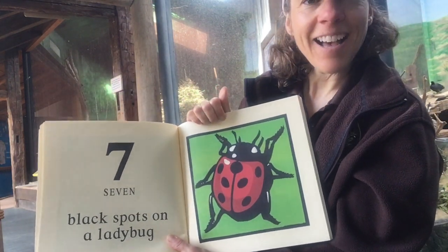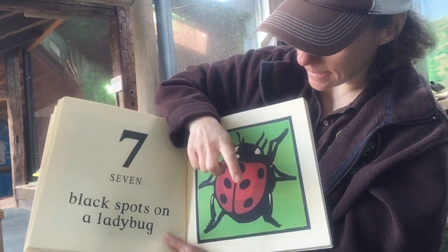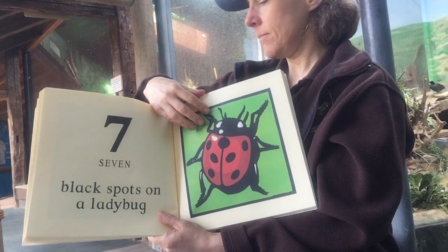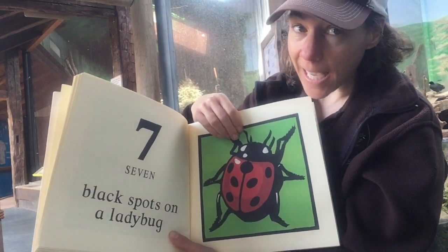Seven black spots on a ladybug — one, two, three, four, five, six, seven. Do you guys remember how many legs a ladybug has? They have six legs.